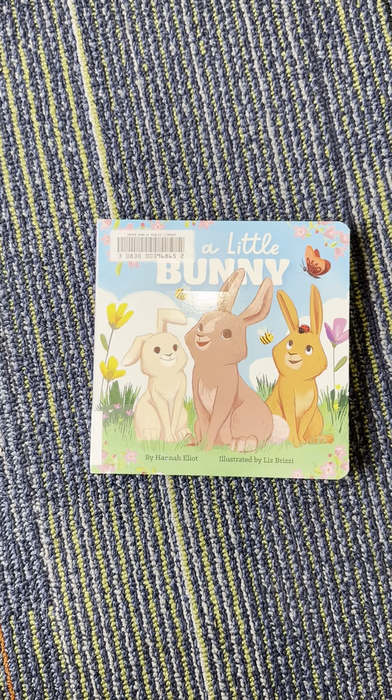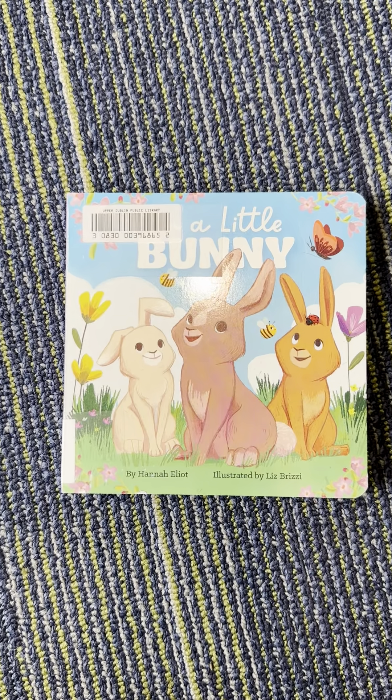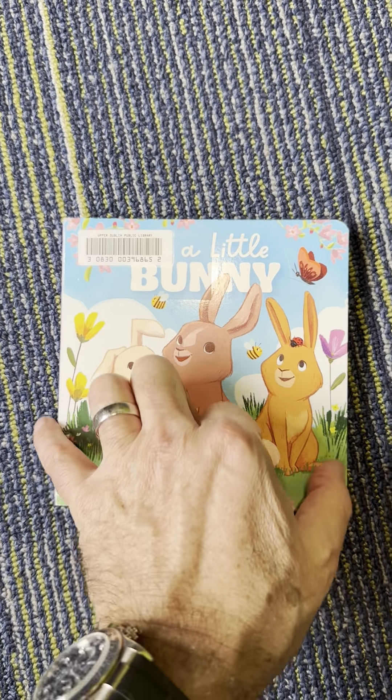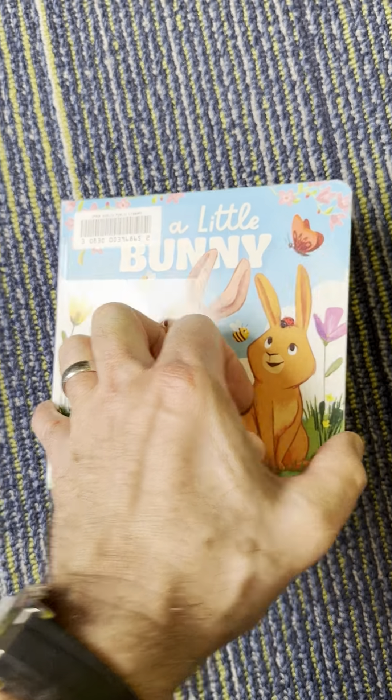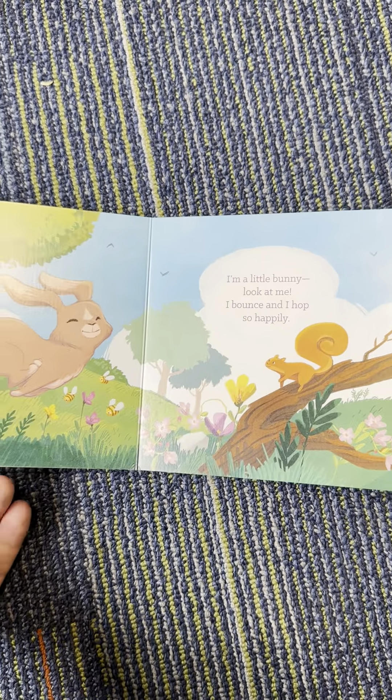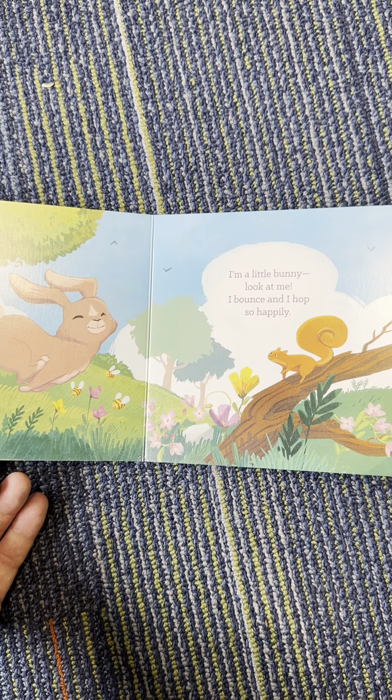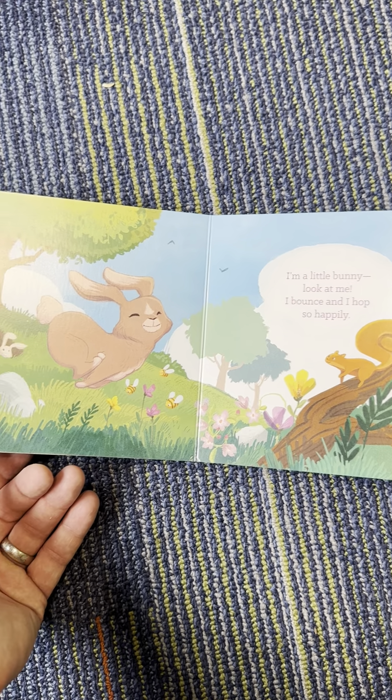Hi, Sophia. Let's read a book. It's called I'm a Little Bunny Rabbit. I'm a little rabbit. Look at me. I bounce and I hop so happily.